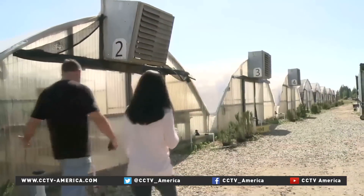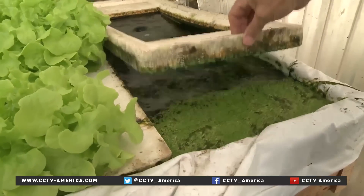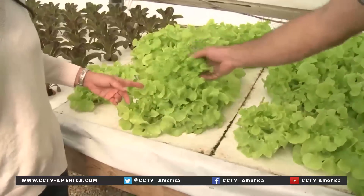But Future Foods is no ordinary farm. Everything here is grown using aquaponics: the science of using greenhouses, live fish, no soil, and very little water.